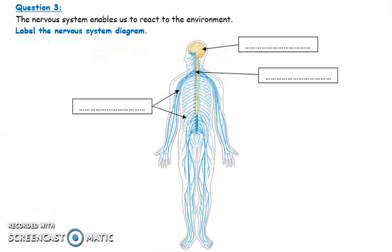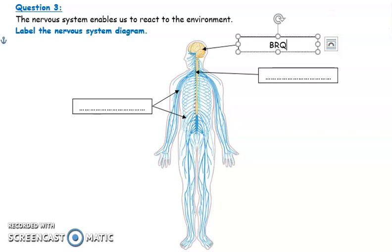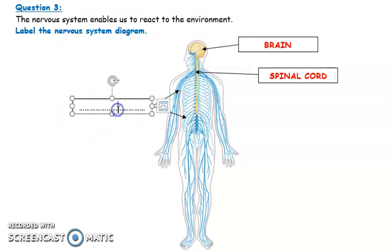Here is a diagram of the nervous system. We have three things to label. The organ found in the head, protected by the skull, and which is the control center of the whole body — this is the brain. Then we have the spinal cord. The brain together with the spinal cord make up our central nervous system. And these blue lines are the nerves — the nerves are the roads through which nervous messages pass to the brain and then from the brain.